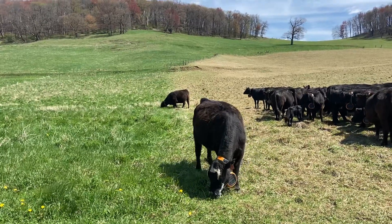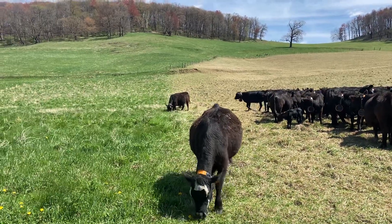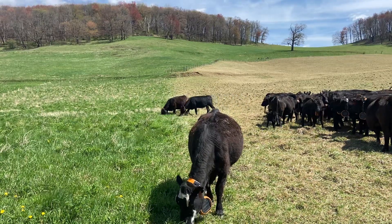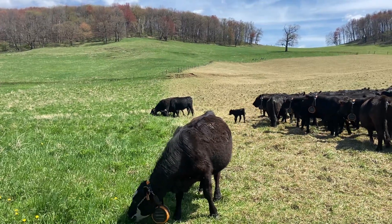6:30 at night is the last move. So as of the last three days, the cattle have been moving seven times a day — seven times a day the cattle get new grass. It's pretty impressive what we've got going on with these virtual collars.